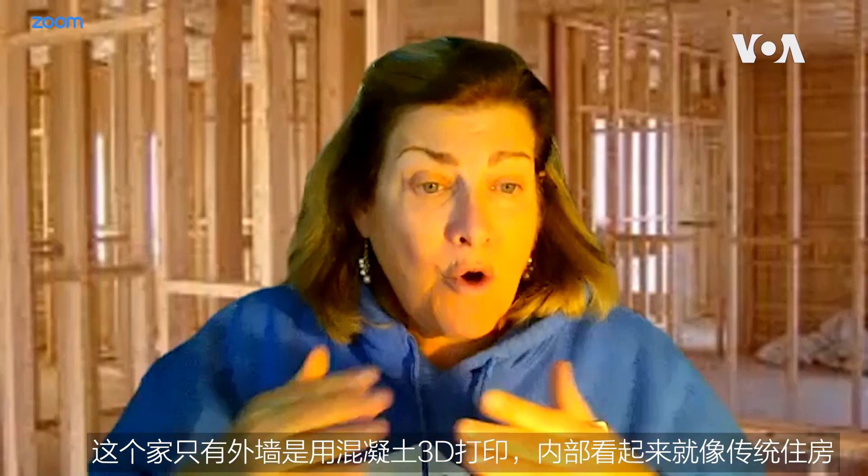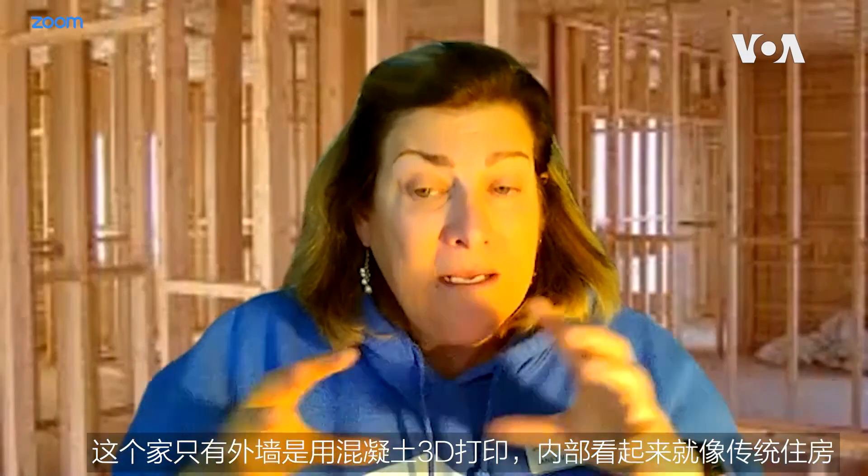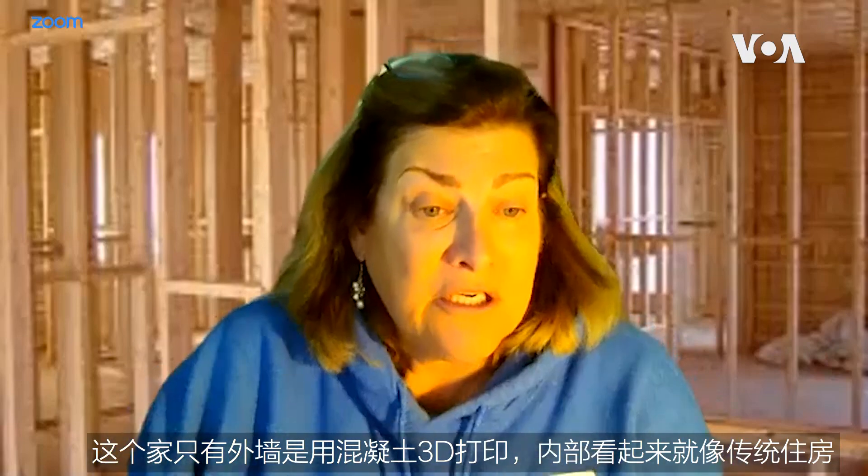In this home, only the exterior walls were printed with 3D concrete. The inside looked just like a traditional home.